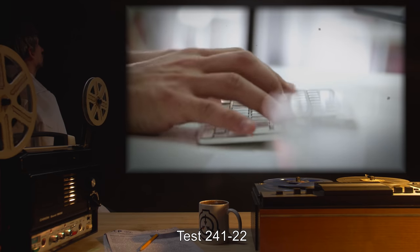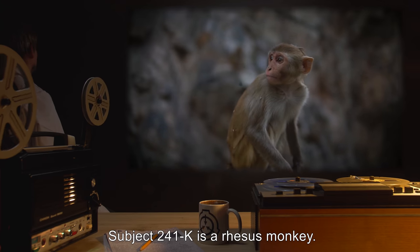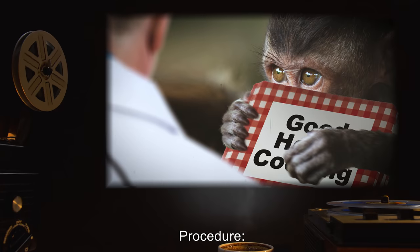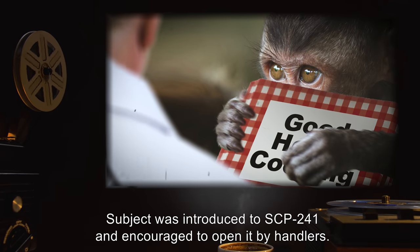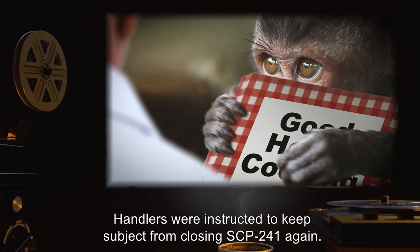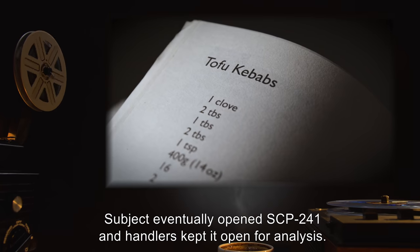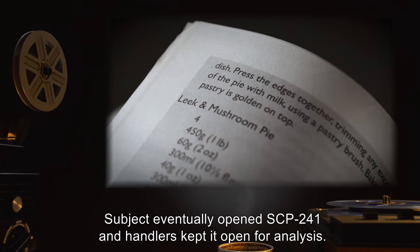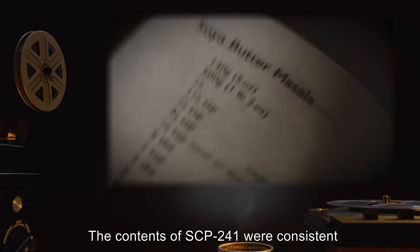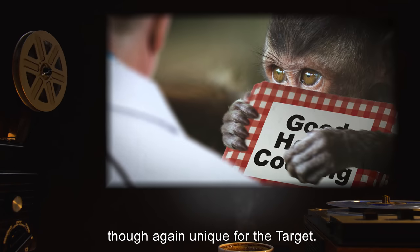Test 241-22. Subject 241-K is a rhesus monkey. Health screenings indicated no apparent food allergies or other health problems. Procedure: Subject was introduced to SCP-241 and encouraged to open it by handlers. Handlers were instructed to keep subject from closing SCP-241 again. Results: Subject eventually opened SCP-241, and handlers kept it open for analysis. The contents of SCP-241 were consistent with previous results for a target with a shellfish allergy, though again unique for the target.